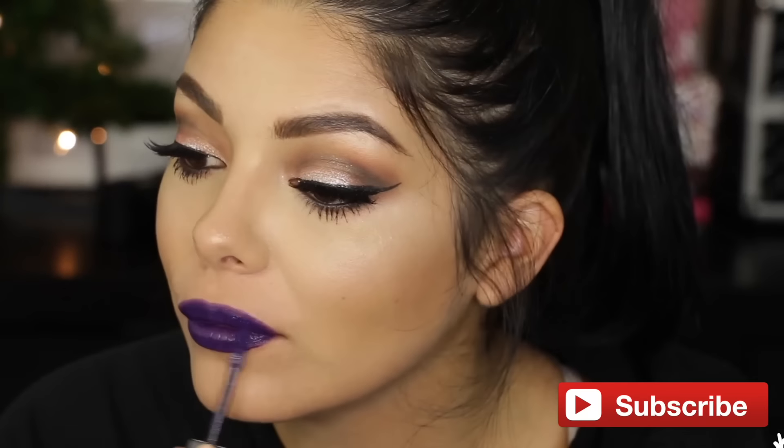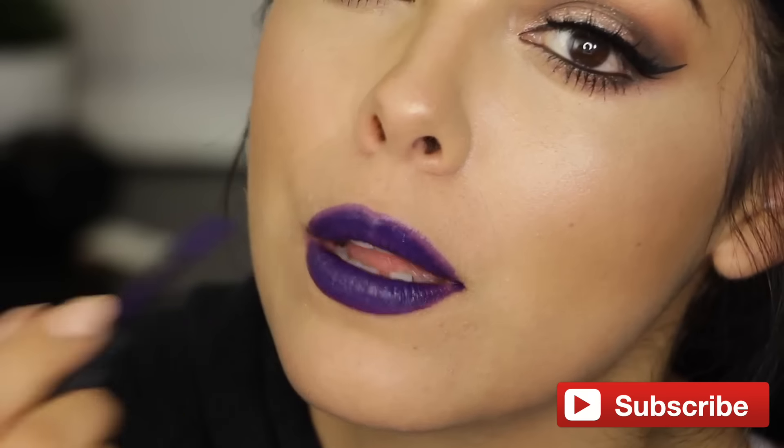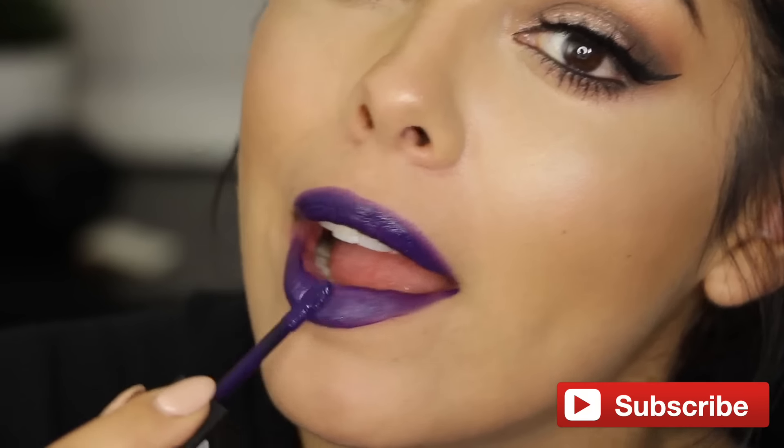Why would she want purple lips? If I had a YouTube channel I would actually just play Minecraft. This is my mom's channel, so subscribe to my mom's channel!